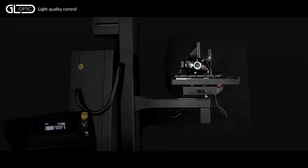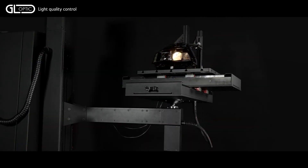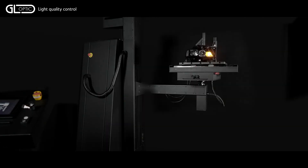The table moves automatically to align the low beam projector to the optical axis of the photometer. The light beam is moving across defined points, lines and zones, where measured light intensity is tested against defined margins. Now the table moves again for the position of the direction indicator.